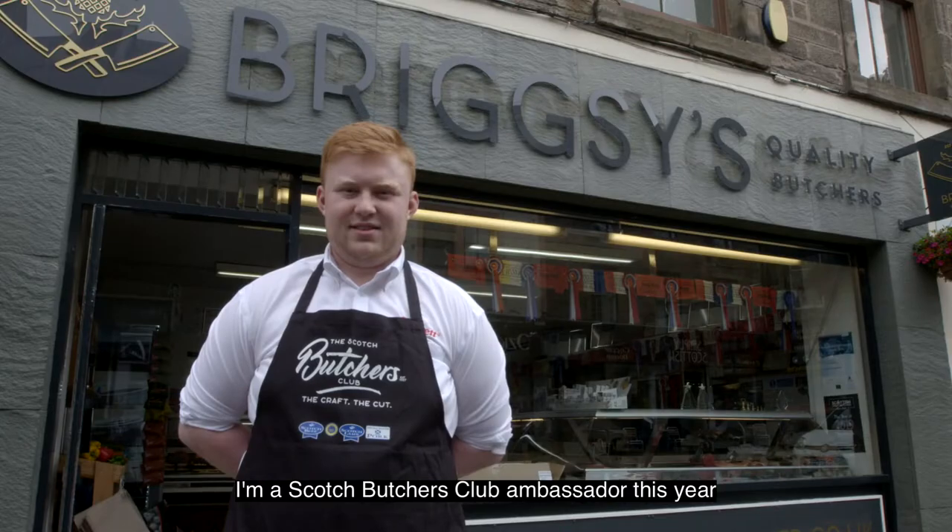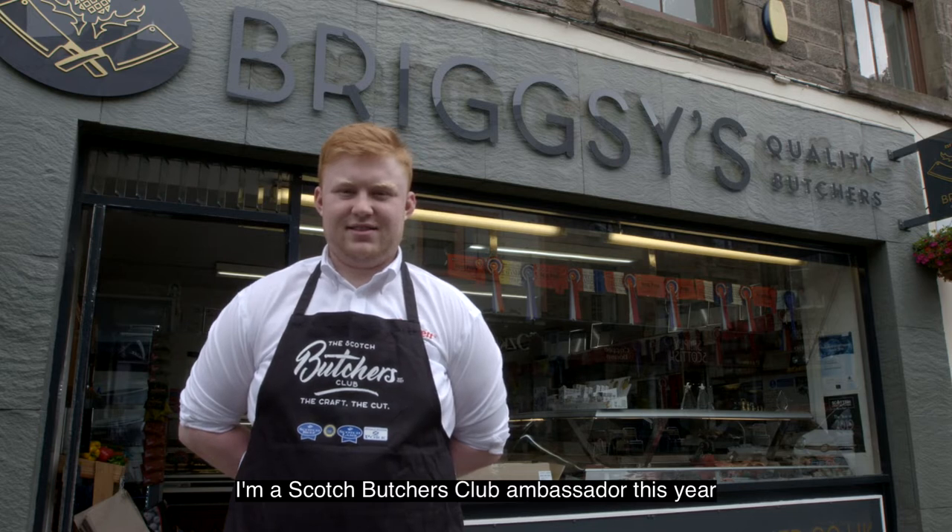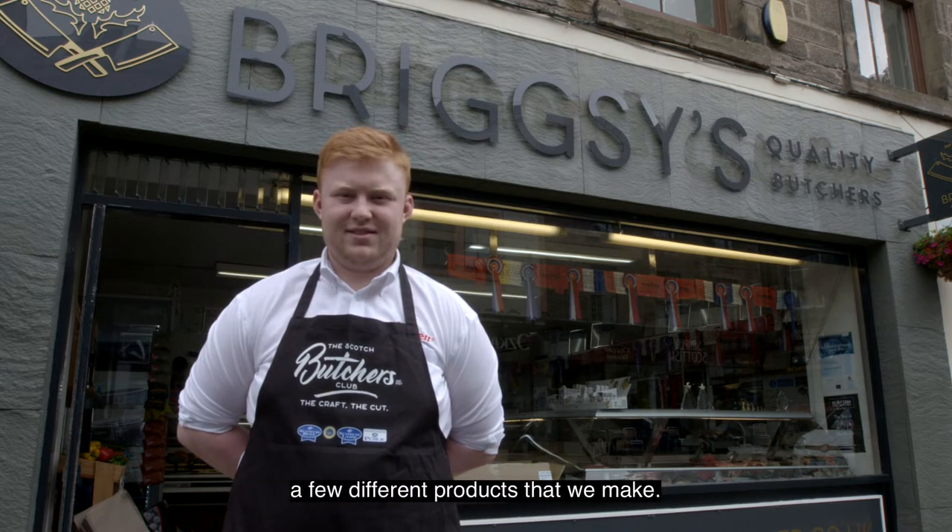Hi, I'm Ryan Briggs. I'm a Scottish Butcher Club ambassador this year and today I'm going to be showing you a few different products that we make.